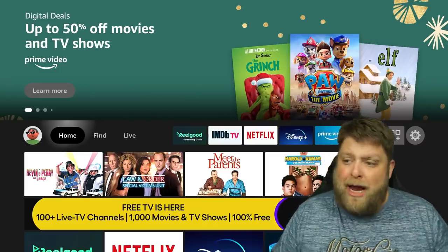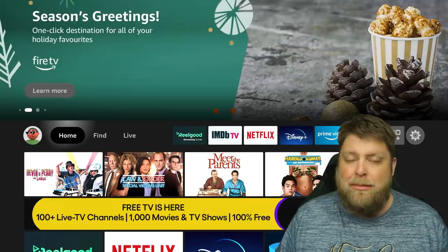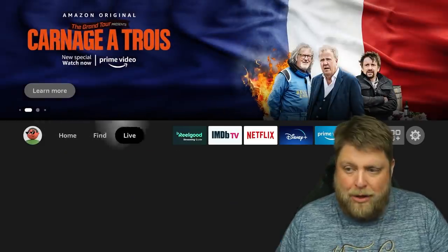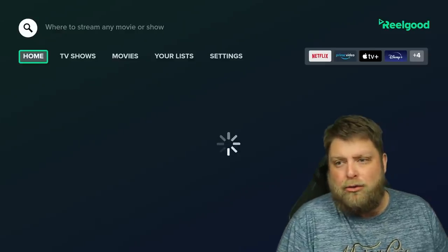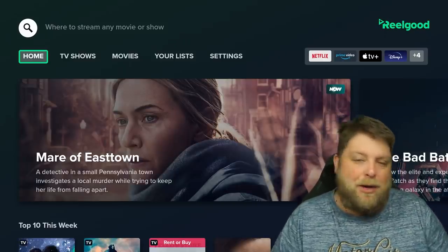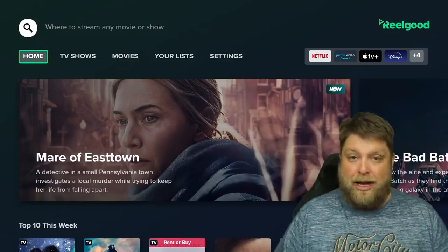I'm not going to waste too much of your time, but do comment down below — do you use any of these kind of apps, and would you find them useful? So I'm currently using the Fire Stick 4K Max, but this is going to work on any Amazon or Android TV device, and it's also got an app for mobile. The app is called Real Good. Previously I did a video on something called JustWatch, and a lot of you let me know how much better Real Good is.